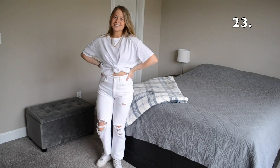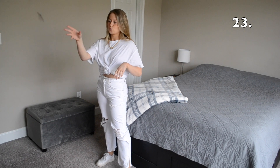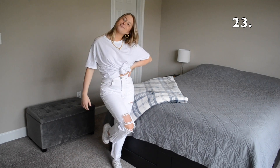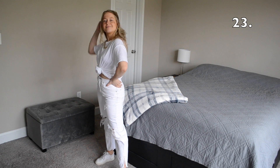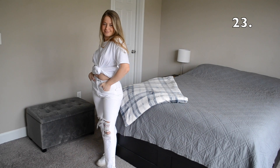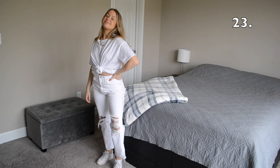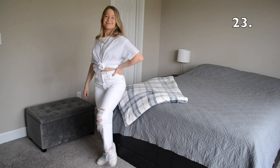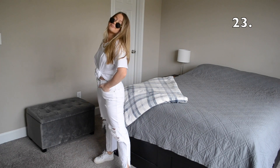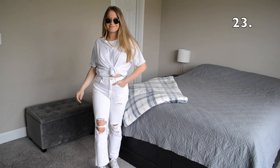In outfit number 23 I went for an all-white monochromatic look. Wearing all white pieces makes this look super trendy and chic, but pairing it with ripped denim and sneakers still makes it really casual. I accessorized this look with some round sunglasses and a light wash denim jacket.